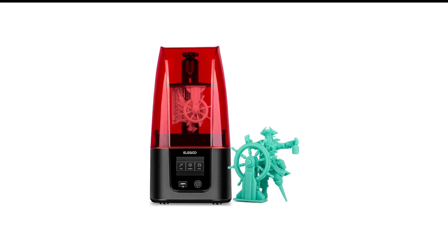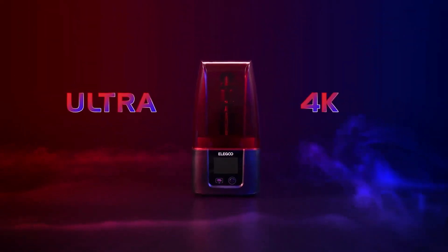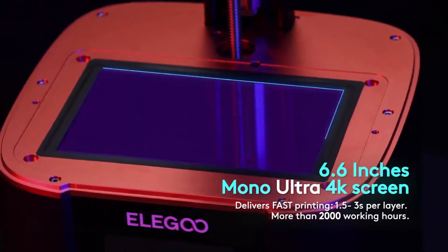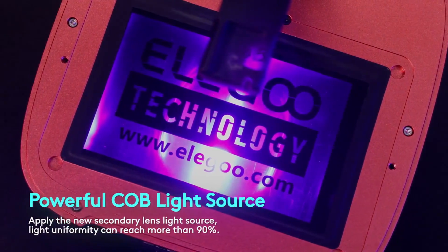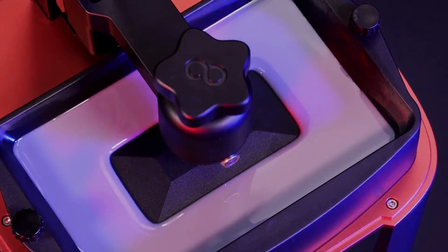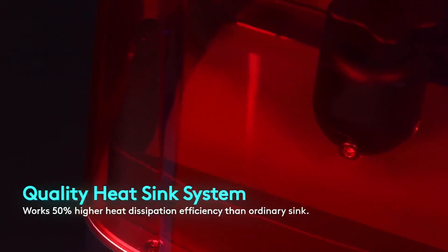Number 8 in my list is the Elegoo Resin 3D Printer. The Mars 3 is the sixth version of Elegoo's popular Mars 3D printer. Besides being the best-looking Mars yet, the printer also comes with some performance perks, including a surprisingly accommodating 143x90x165mm build volume — big for a standard-sized resin 3D printer — plus a 4K LCD that allows it to print at an ultra-fine resolution of 35 microns per voxel in the X by Y axis.